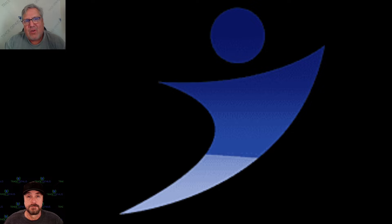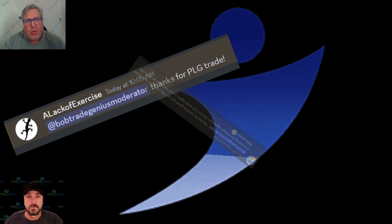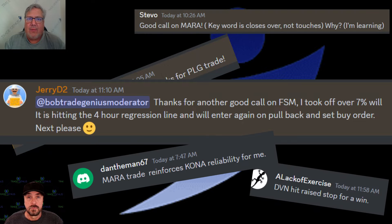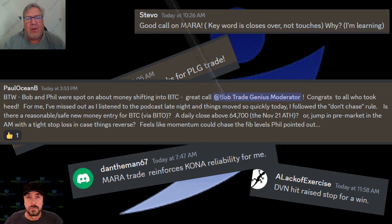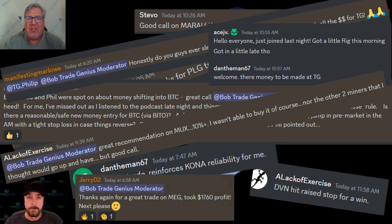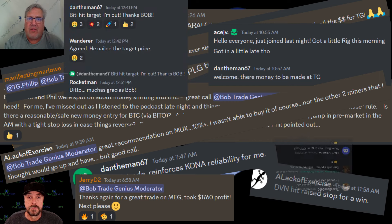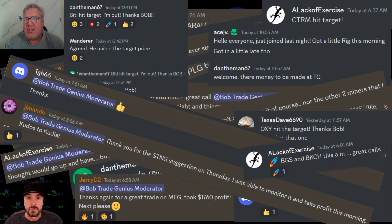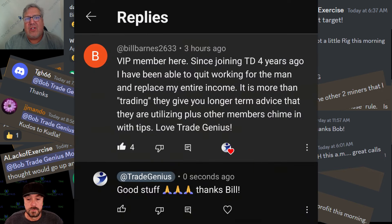Hey everybody, this is Bob of Trade Genius. Usually I do fun ads, but I want to be serious with you for a second. We've been helping a lot of people trading for a long time — I want to let them do the talking for me. But most importantly, we want to help you too. If you've not joined our service yet, come check us out at tradelikeagenius.com. Full service — we have a chat room, algorithms, we give trades out every day, and we educate you. What you get out of our service is much more than what you put into it, and we'd like to see you in the room.